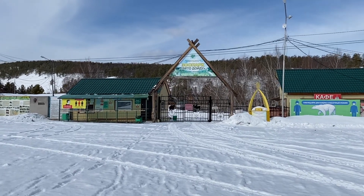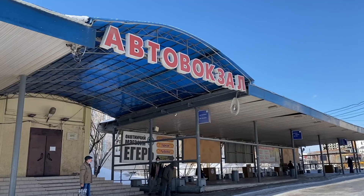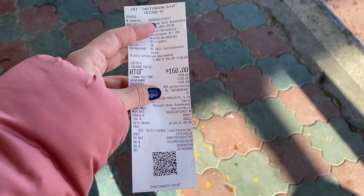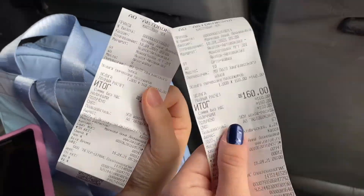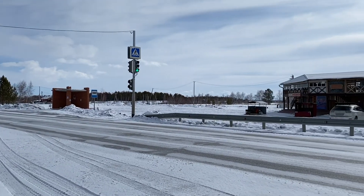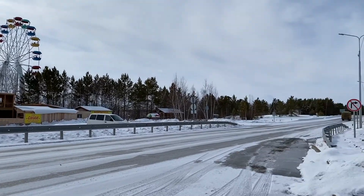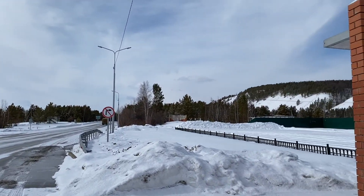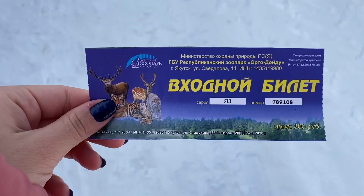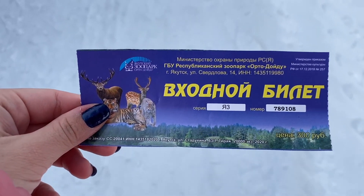The zoo is called Ortodoydu and is located approximately 50 kilometers from Yakutsk. We went there early in the morning by local bus from Yakutsk. One ticket from Yakutsk to Pokrovs costs 160 rubles. So we took the 9 a.m. bus and arrived just before the zoo opens at 10 a.m. This is how the bus stop looks like. The entrance to the zoo costs 300 rubles and here is my ticket.